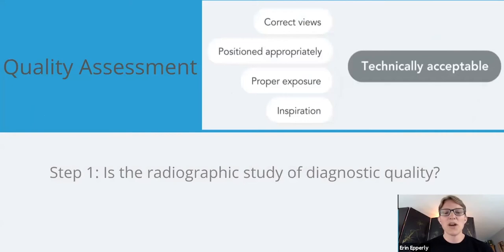What is quality assessment? This is crucial. The first step is: is the radiographic study of diagnostic quality? I was in general practice. Sometimes radiologists can be a little bit prima donnas and want things perfect. I'm talking about diagnostic quality — that the positioning is appropriate enough so that we can give you an answer, whether that's AI or a radiologist or your own interpretation, so you can make the right interpretation.